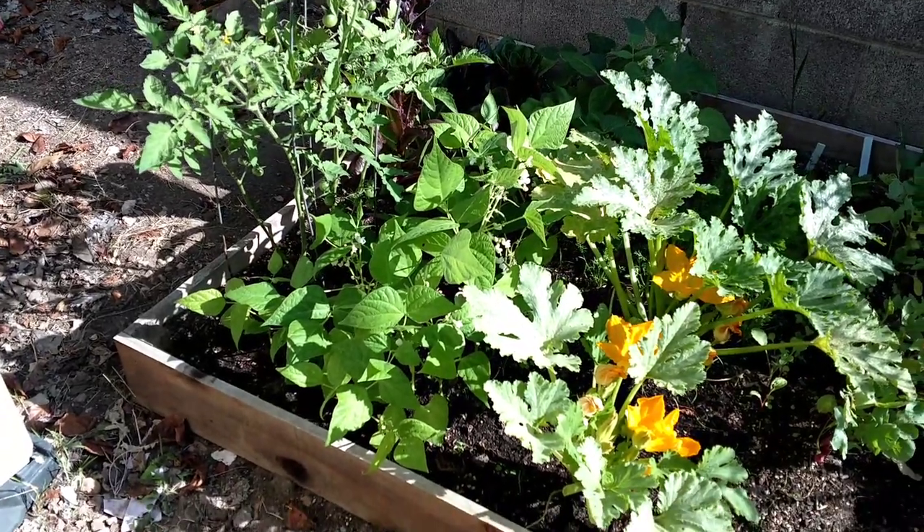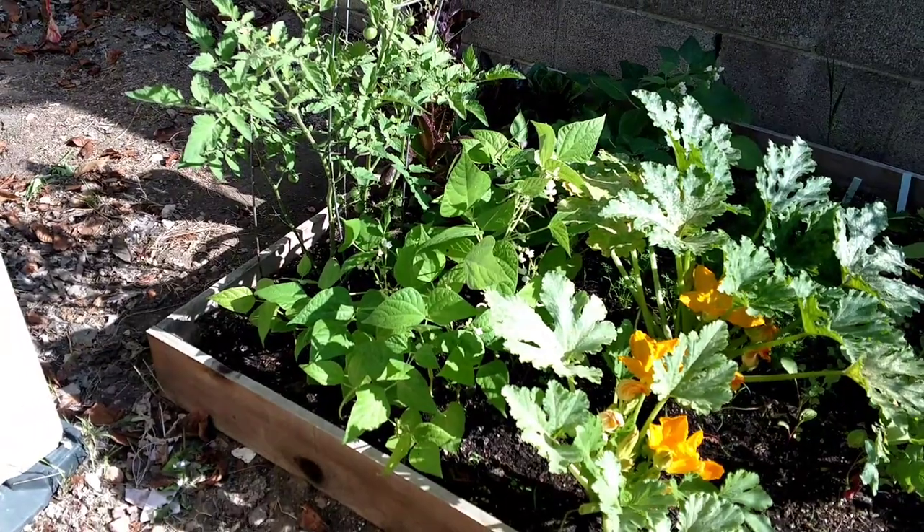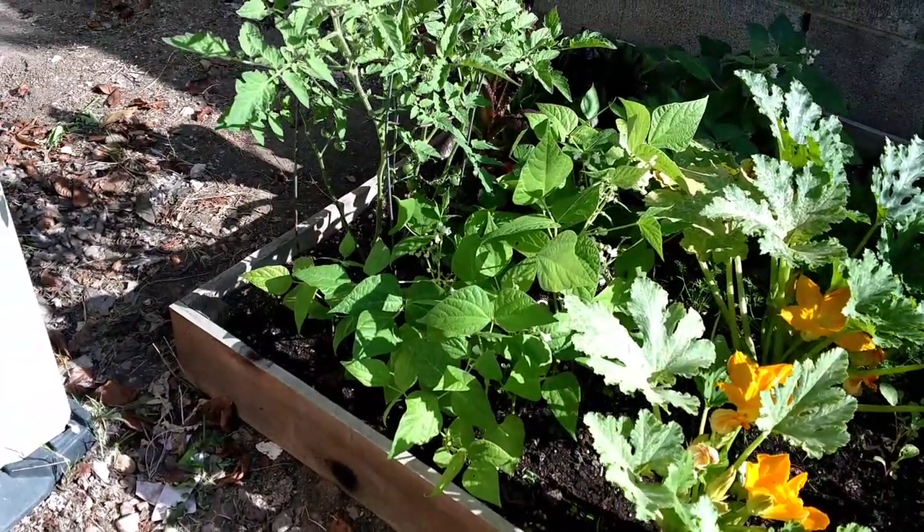Good morning everyone. My first video was a week ago and that was my garden update. So now I'm going to update you again on the same garden and see what we have in just a week.